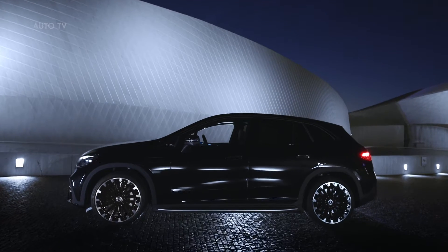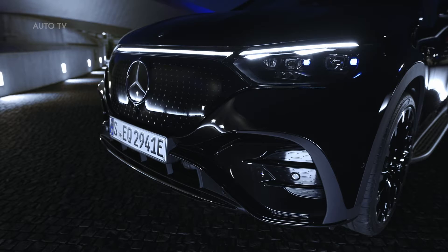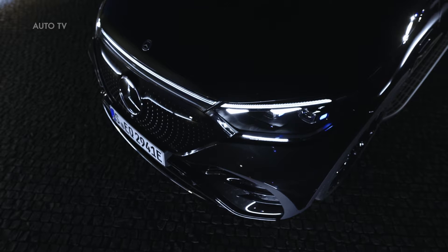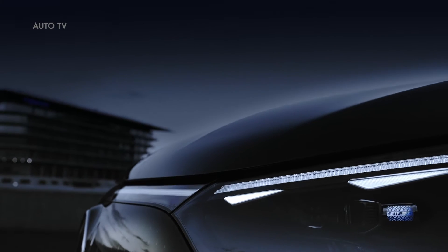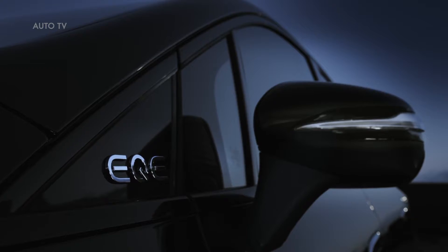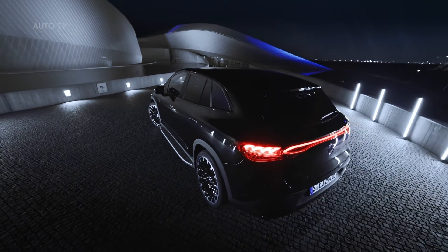The EQE SUV is the multi-purpose variant of the EQE business saloon. It offers a highly versatile interior space equipped with innovative features for comfort and convenience. The modular drivetrain concept facilitates a wide performance spectrum with a choice of rear or all-wheel drive, up to 590 km range. The modular drive concept enables the EQE SUV to offer a wide range of maximum total drive outputs from 215 to 300 kW.